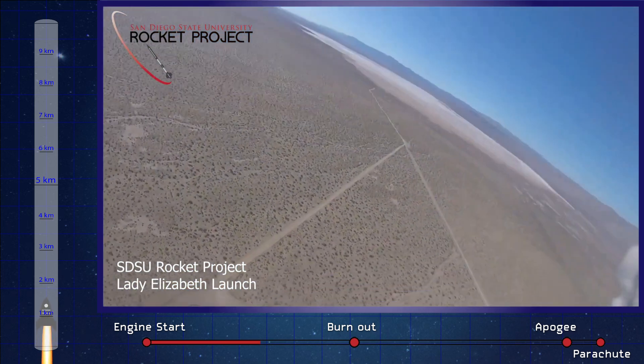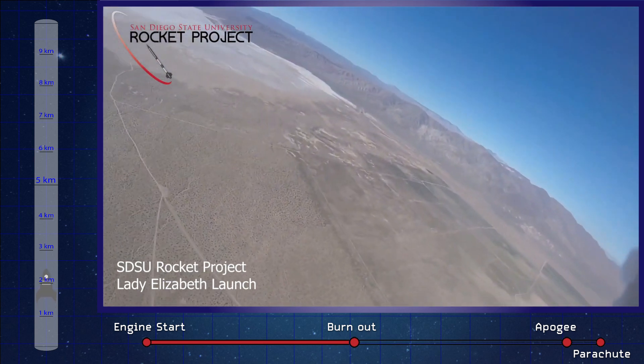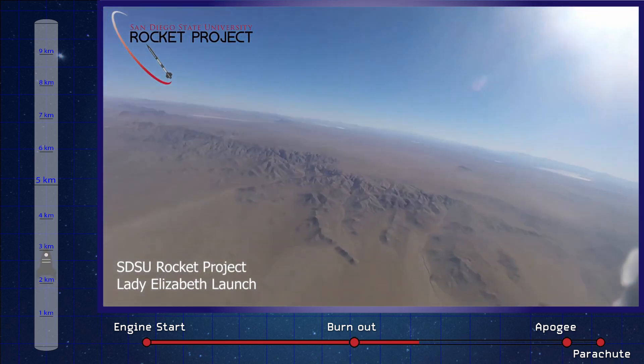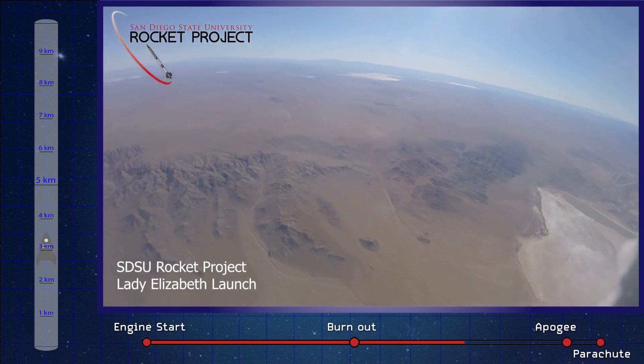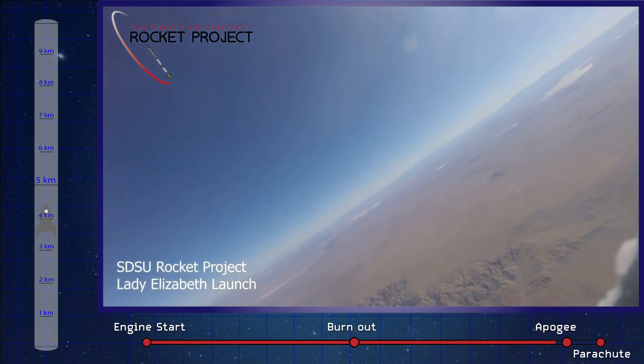In 2020, they were able to get out to the launch stand and fly their vehicle all the way up to 4,100 meters. And unlike the other rockets on this list, Lady Elizabeth was able to put the cherry on top and recover their vehicle all the way to the ground — I'm sure making for an excellent exhibit in their workshop.